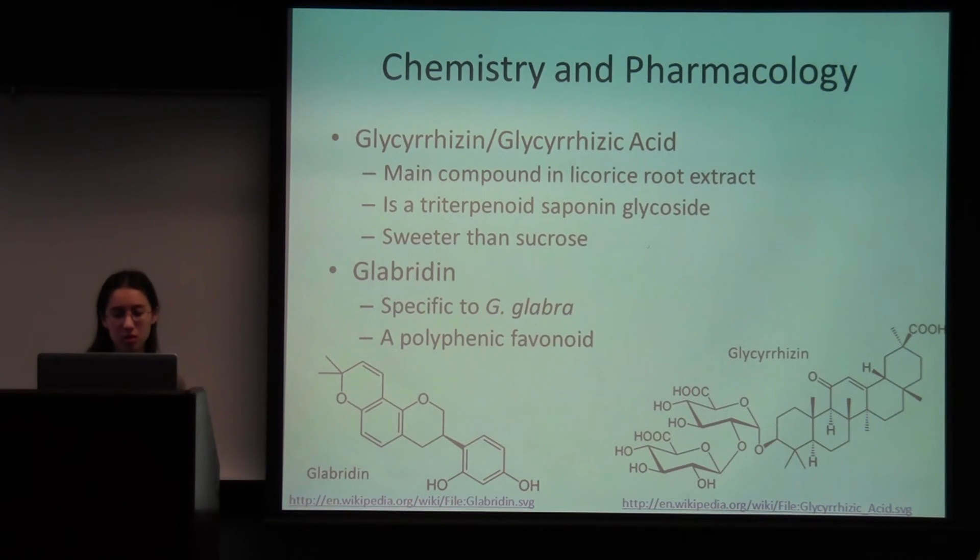Some chemistry: there is 2 to 15% triterpenoid saponin, and the major one is glycyrrhizin. This compound is much sweeter than sucrose — the sweet taste takes longer to be recognized by your taste buds, but the sweet sensation lasts a lot longer. Glabridin is a compound specific to this species. While glycyrrhizin is common to all three — Chinese, American, and European licorice — glabridin is specific to the European species, and it is a polyphenolic flavonoid.